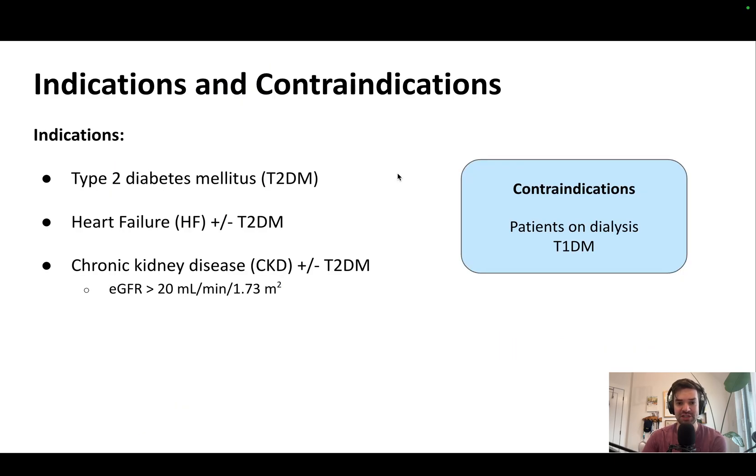What are the indications and contraindications? For adults with type 2 diabetes, that's an indication. For adults who have heart failure, regardless of whether or not they have type 2 diabetes. For adults with chronic kidney disease, again, regardless of type 2 diabetes status. The main two contraindications are if a patient is on dialysis or if they have type 1 diabetes.